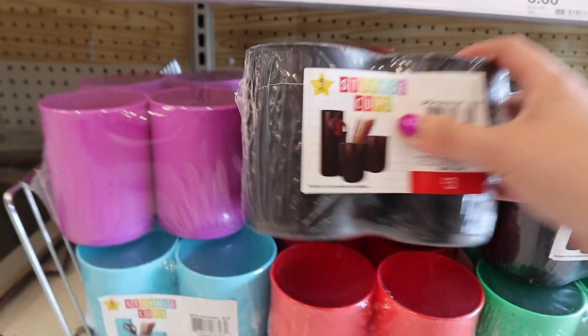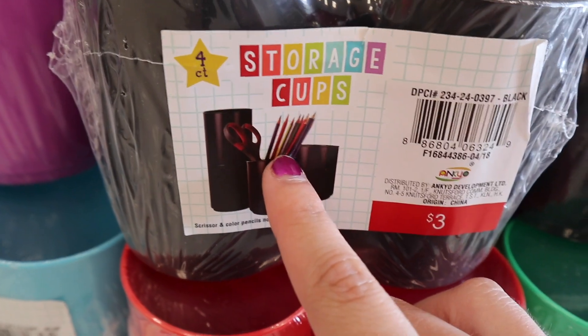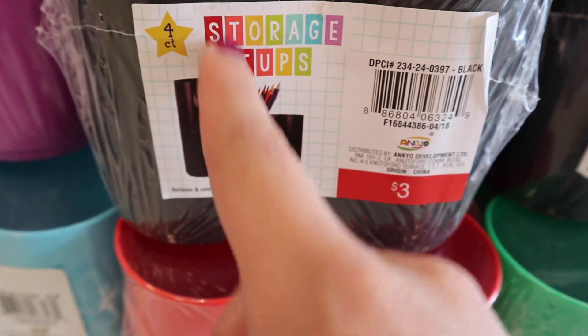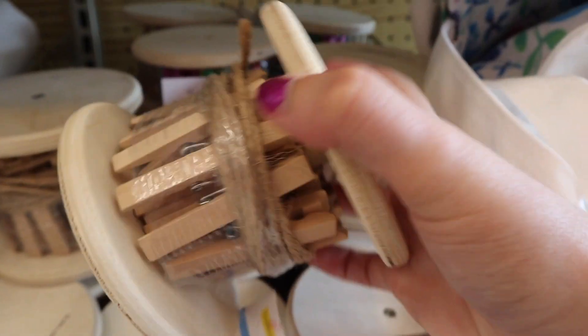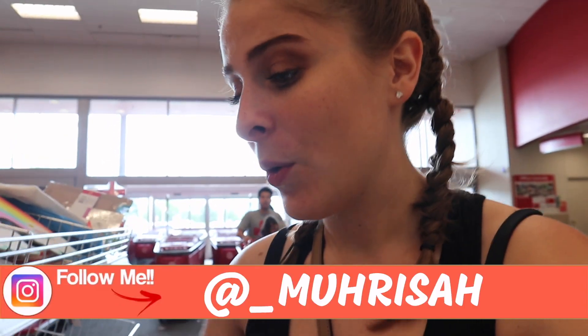We're heading to store number two — good old Target, one of my favorite stores. The first thing you see at the Target dollar spot is storage cups in a bunch of cute colors — a set of four for storing pencils, makeup brushes, rulers, whatever you need on your desk. They also have a wheel of clothespins for $3 to hang up pictures, which is super cute for dorm decor. Right next to it is a wall-hanging decor piece with a little hook. A dry-erase board outside your dorm door is a must — my roommate and I would leave each other notes, and friends down the hall would write on it too.